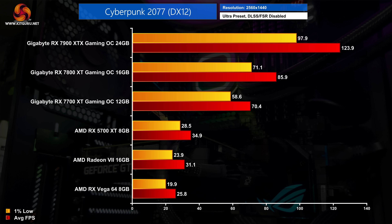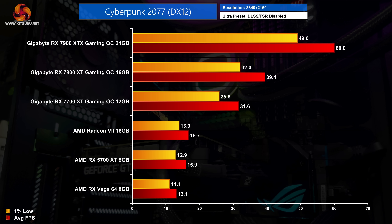Moving on to Cyberpunk 2077, another highly demanding game. We're testing the latest 2.0 update with the Phantom Liberty expansion. Not even the 5700 XT can maintain a locked 30 fps at 1440p, whereas the 7700 XT comes in twice as fast with a smooth 70 fps. The 7800 XT crushes Vega 64 — it's actually over three times as fast — delivering 86 fps on average. For 4K gaming, the clear option is the 7900 XTX, hitting exactly 60 fps on average, and remember these tests are all without FSR enabled.